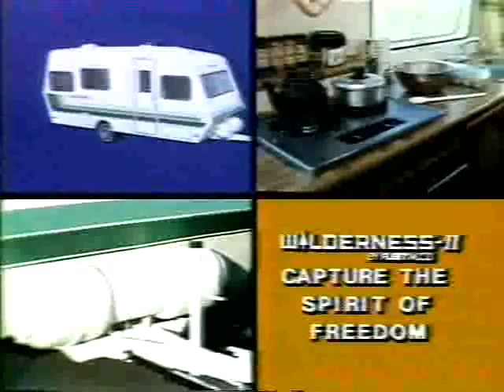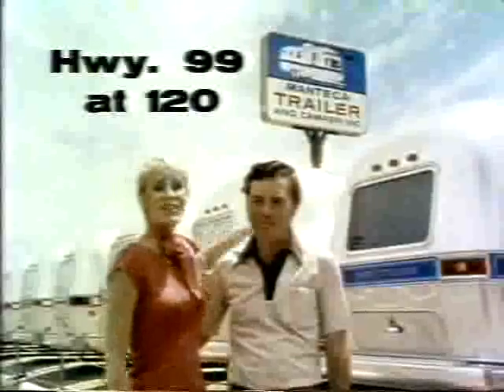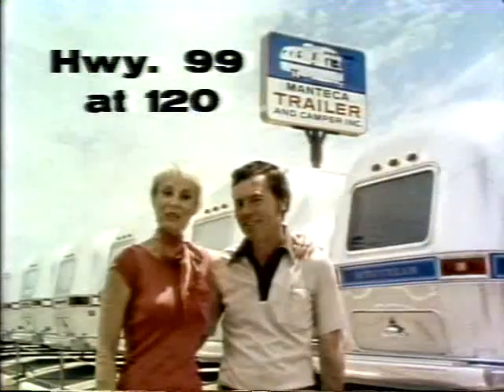Get close to all the fabulous features of Fleetwood's Wilderness II. If we're not the biggest, we're the nicest. So come on, get close to us. The Bob Davis people of Manteca Trailer and Camper.